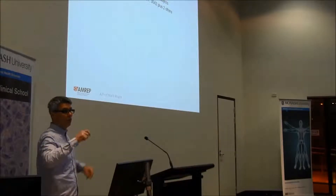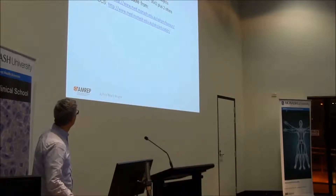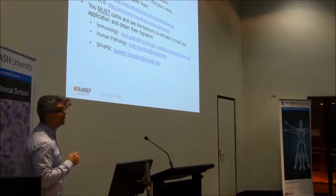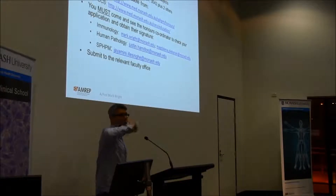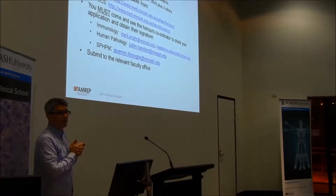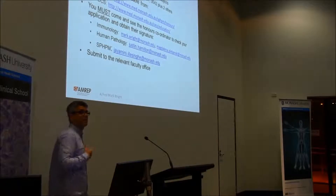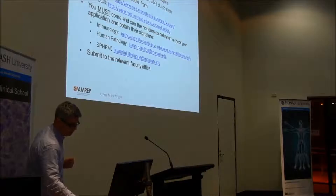Don't just send your coordinator your form by email — your coordinator will want to meet you. These forms aren't available yet, but they will be downloadable from the various websites. I really stress you to go and talk to your honours coordinator: that's myself for Immunology, Justin Hamilton for Pathology, and Jay for the School of Public Health and Preventative Medicine. Having filled in your paperwork, you get your supervisor to sign off on it, you get your honours coordinator to sign off on it, then it's your responsibility to submit it to the relevant faculty office. If you get the appropriate marks it should be straightforward and you'll get your offers in early December. If there are any people here from outside of Monash, you should definitely talk to your honours coordinators about which particular degree is most appropriate for you to apply for.